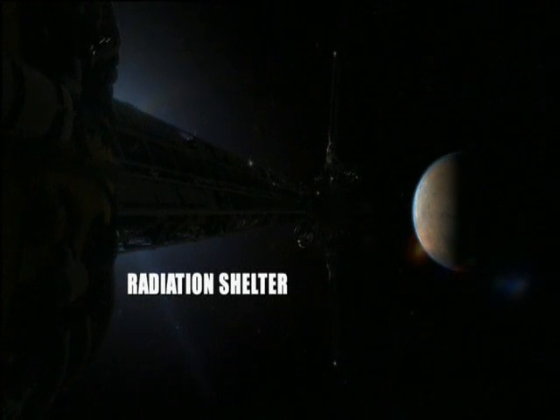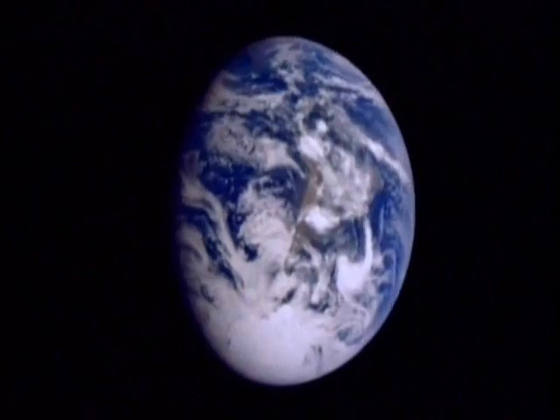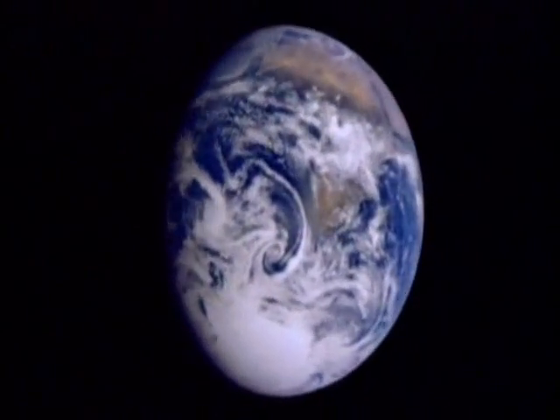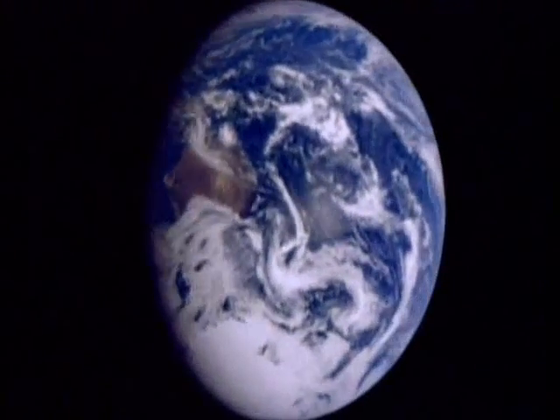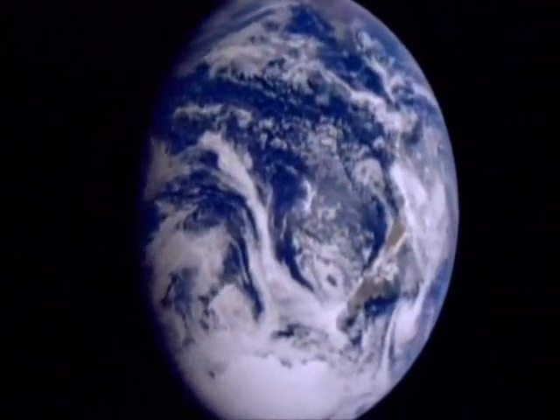We take a lot for granted on Earth. We have more than just air to breathe — we have warmth, food, and water. We also have quite significant protection from radiation in the atmosphere itself, but also in the magnetic field that surrounds the Earth. Once you get out beyond the Earth's magnetic field, you're open to much, much more damage from radiation from a number of sources, and you need to protect your crews against that. How you do that is really a big problem.